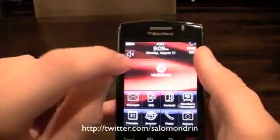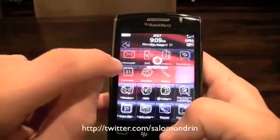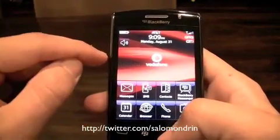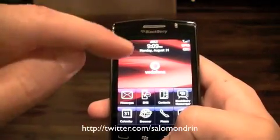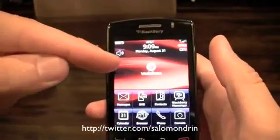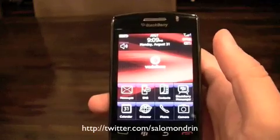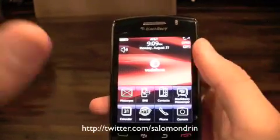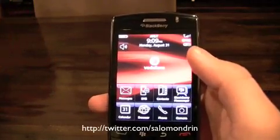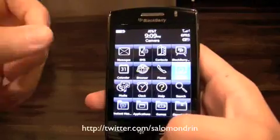Now, is it worth it to switch from a keyboard phone to this one? I am in love with this phone. I'm switching my Tour for this one — 100%, no questions asked. I know it's a 9520, not a 9550, but I'm getting a 9550 and switching 100%. It's easy and fast to text, and it's a lot of fun.